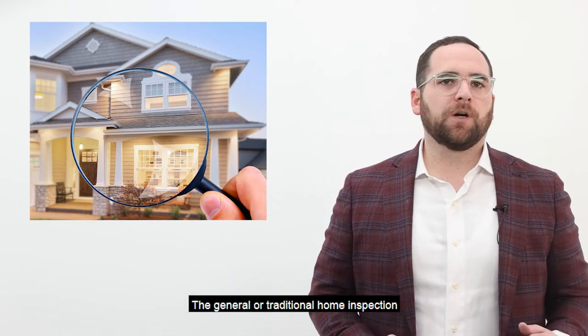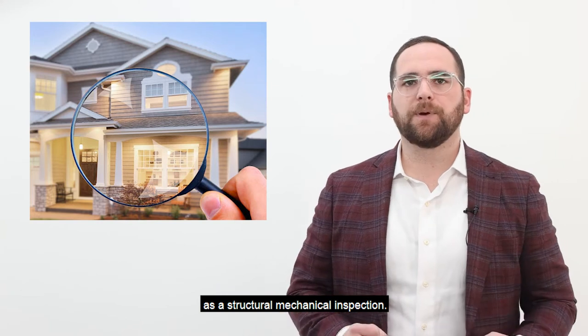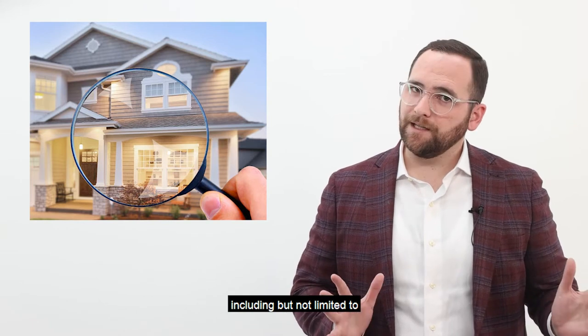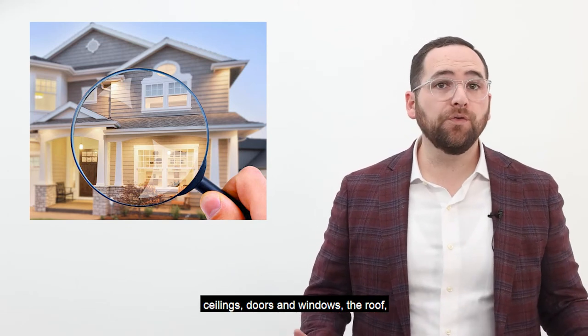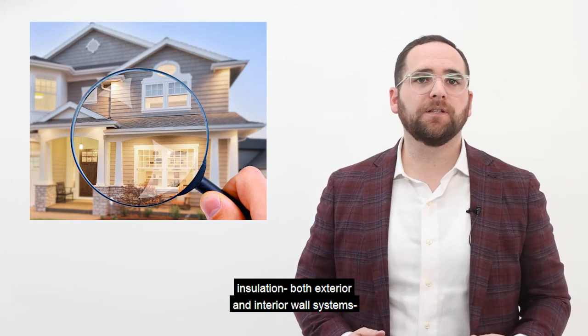The general or traditional home inspection is otherwise referred to as a structural, mechanical inspection. During this inspection, a licensed home inspector is hired to inspect the property, including but not limited to the foundations and or basement, floor systems, ceilings, doors and windows, and the roof.